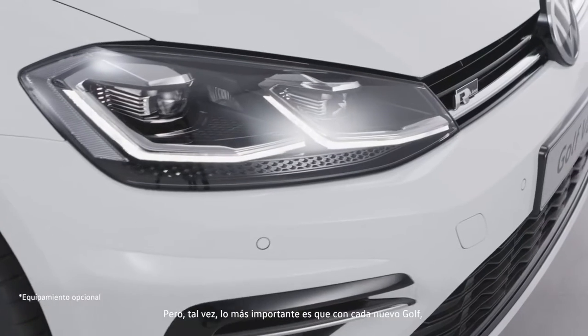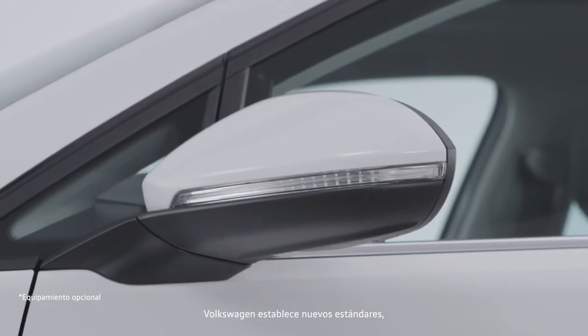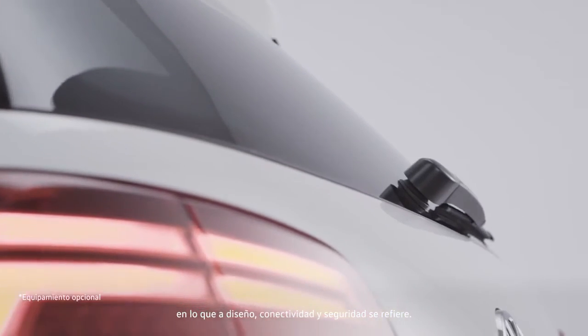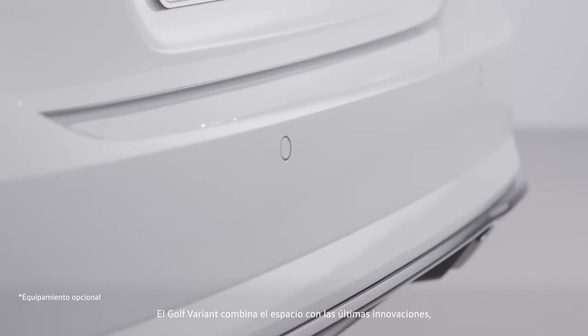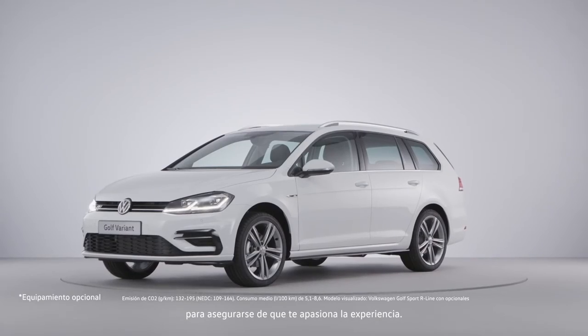But perhaps most importantly, it is that with every new Golf, Volkswagen aims to lead, to set the standards, to push the bar higher when it comes to design, connectivity, and safety. The Golf Variant combines space with the latest innovations, to make sure that you will love the experience.